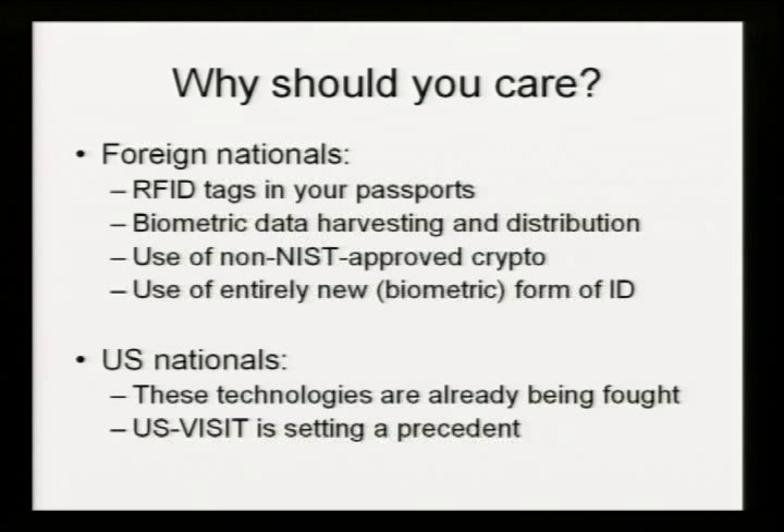That's why you need to care. In addition to RFID tags, there is massive biometric data harvesting and massive distribution of this data. Homeland Security appears to be using cryptographic algorithms that are not NIST approved. So in addition to collecting all of this data, they're not actually handling it properly. This is the receipt that you get when you're on the US-VISIT program and you leave the United States — an entirely new biometric form of ID that Homeland Security has introduced.